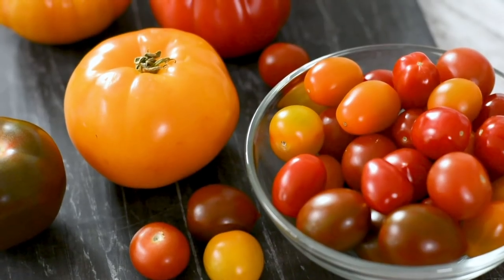Hello and welcome to the Produce Made Simple kitchen. I'm Amelia. And I'm Fallon. And today we're here to talk all about Ontario greenhouse tomatoes.